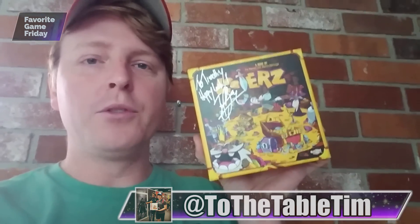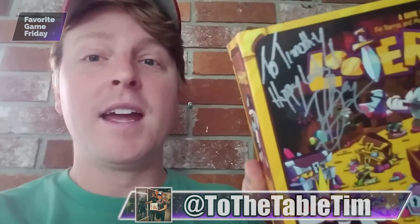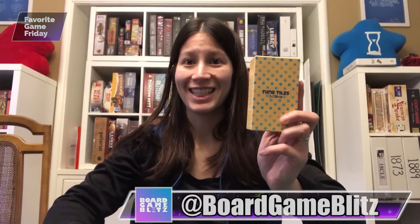I'm going to give the nod to Looters this week. It's Signed. My favorite small box game is The Grizzled. Nine Tiles.